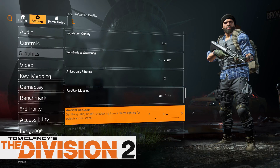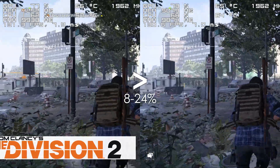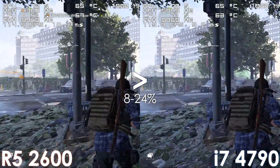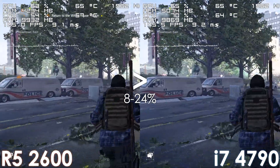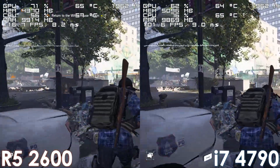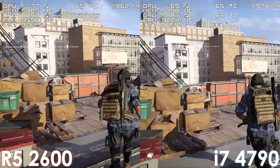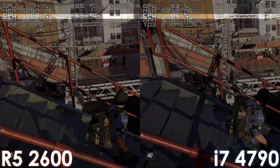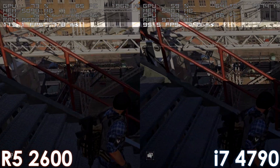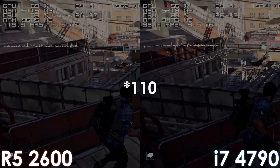Next up we have Division 2, where at first it might seem like the difference between the i7 and Ryzen isn't that big, yet there are situations where the i7 tends to fall behind noticeably. Simply put, it tends to drop down to 90fps every now and then — which isn't a low framerate by any means — but in a similar scenario the Ryzen processor doesn't drop lower than 105 frames.